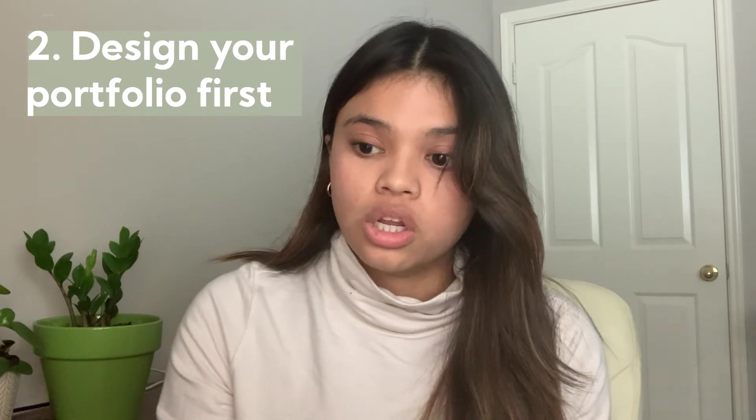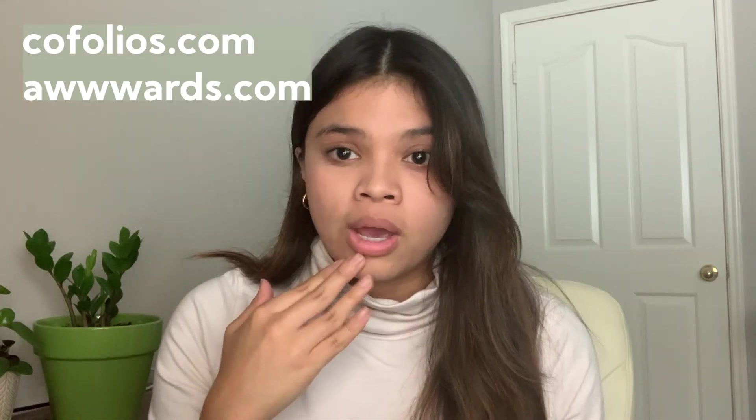Second, design how you want your portfolio to look before you go into Webflow. You can get a lot of inspiration on websites like Cofolios or the Awwwards website — look at different designers and how their portfolios look to get inspiration for how you want your personal website to reflect your personal brand. If you're designing from scratch without a template, designing it in Figma or Adobe XD first is really important because if you go into Webflow without a plan, it can be really overwhelming. Make a rough idea of the styles you want — a little style guide with the font, color scheme, and general look and feel — covering the homepage, the projects page, and your about page.